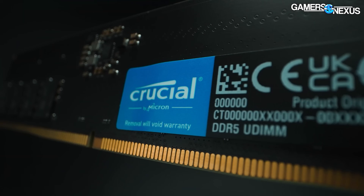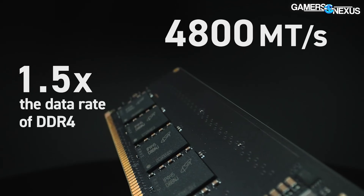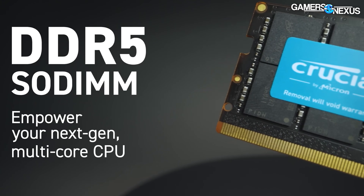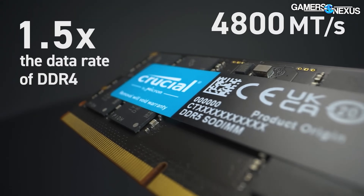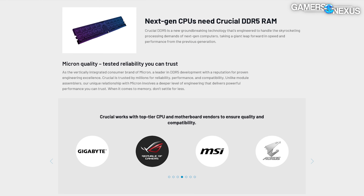This video is brought to you by Crucial and its DDR5 memory for Intel or AMD Ryzen CPUs. Crucial makes DDR5 kits deployable in Ryzen 6000 laptop systems, Ryzen 7000 systems, or Intel Alder Lake, including both budget-oriented and performance-based memory modules. If you're building a new system, click the link in the description below to learn about Crucial DDR5 memory.